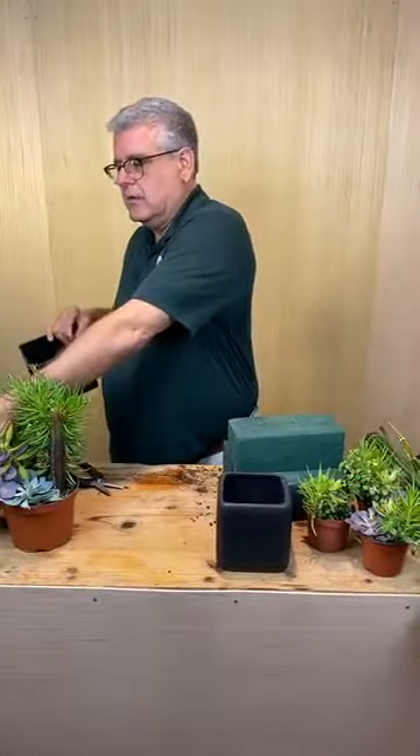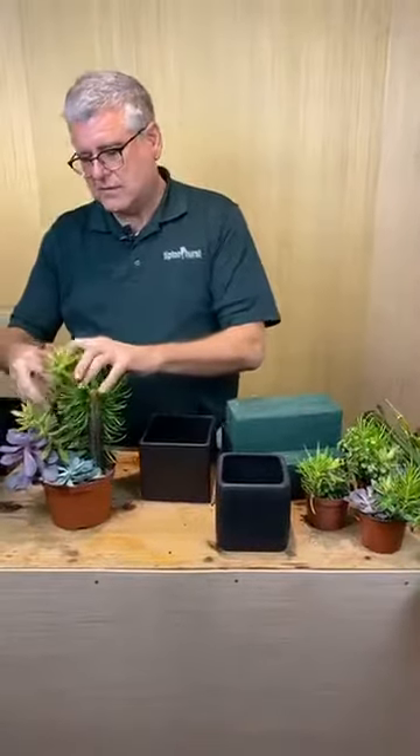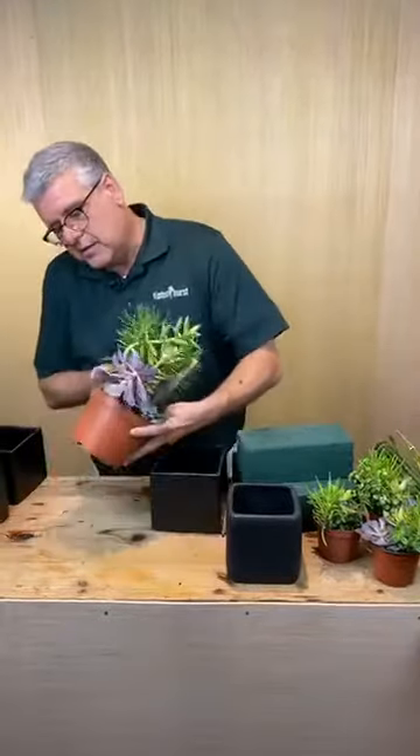Ms. Peggy from McQuarrie is watching, Ms. Betty from Hot Springs, Ms. Brenda from Russellville. Ms. Janae asked, do you really like those succulents? I think they're super cool. And I really like these because they're already pre-done, so it takes a lot of the labor out.